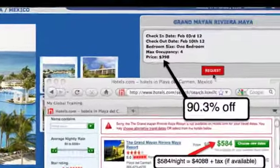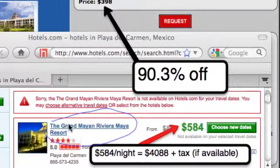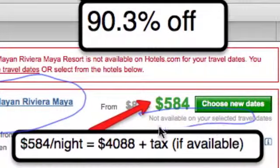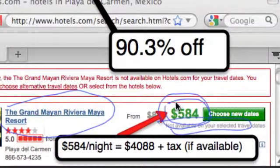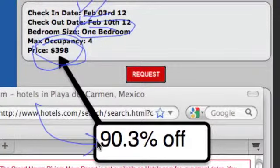Let's flip to the other side of Mexico and look at the Grand Mayan Riviera Maya. On Hotels.com — remember all the advertising expense Hotels.com passes on to the resorts — the Grand Mayan Riviera Maya Resort, right by Playa del Carmen, renowned for its scuba diving and ancient Mayan pyramids. It wasn't available on Hotels.com because this is a premium winter getaway, February 3rd through February 10th. But look inside our club — February 3rd to February 10th, one-bedroom unit: $398. That's 90.3% off retail.